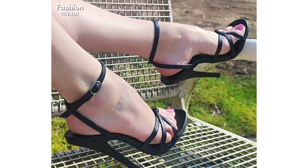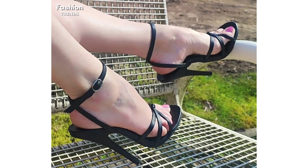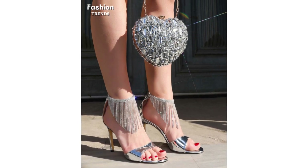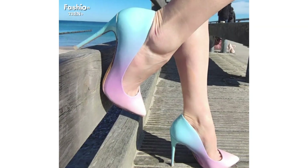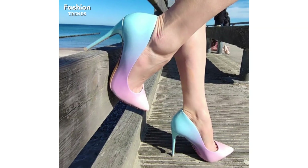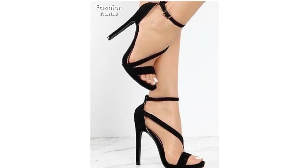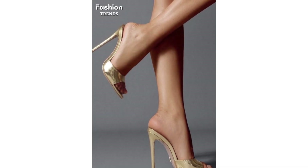Of all the different types of heels available for women, why choose just one? Experiment with all types of heels and all types of sandals — boots with a kitten heel, moccasins with a wedge heel, and even gladiator tie-ups with a block heel. The world is your oyster when it comes to heel types.